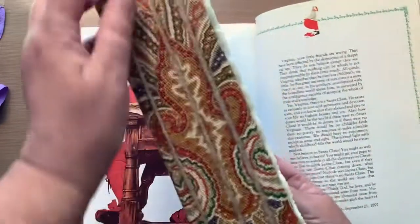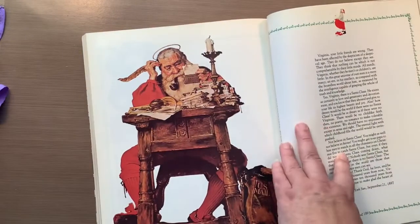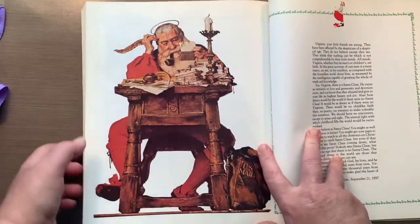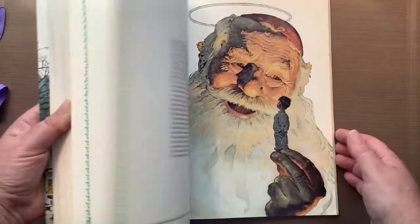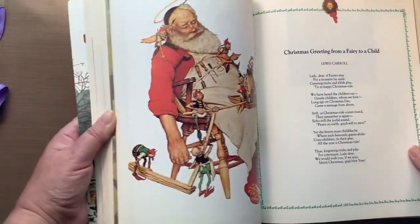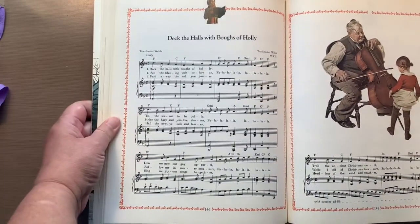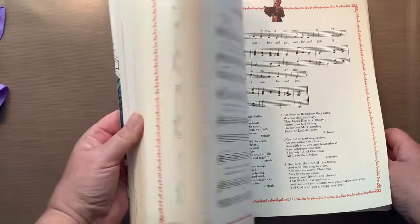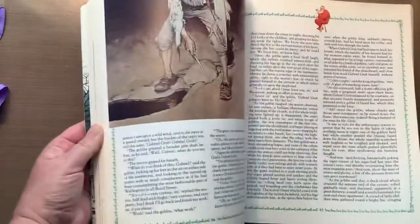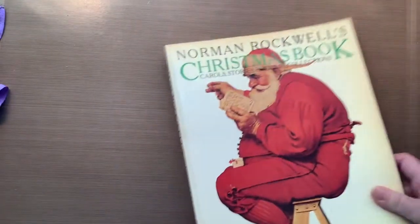I'm gutting it and I'm going to use the same ideas — using some sort of string to hold the pages in so you can pull them out to work on them. I'm doing the same thing for my December daily this year. There are all the beautiful music pages too. I was really excited about this one — $3, a good deal.